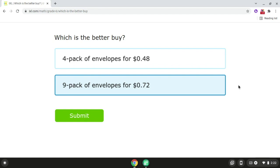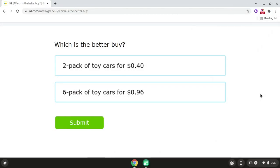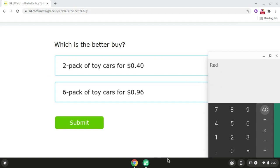Alright, so that is problem number three. Now we're going to be moving on to problem number four. So for problem number four, we have a two pack of toy cars for $0.40 and we also have a six pack of toy cars for $0.96. So if we take $0.40 and we divide it by two, that will give us $0.20.